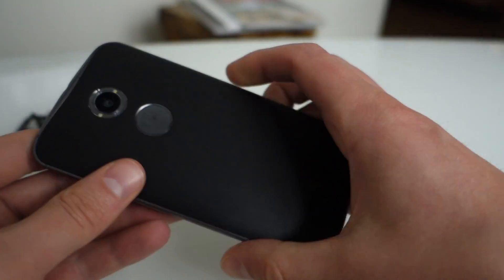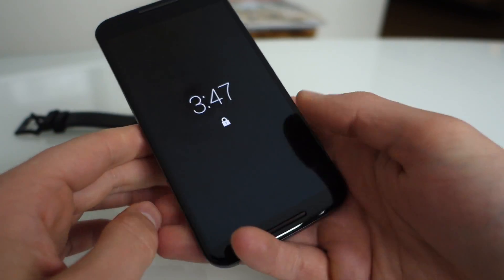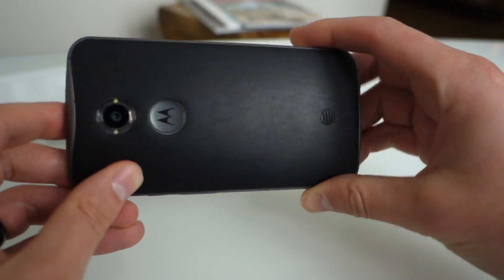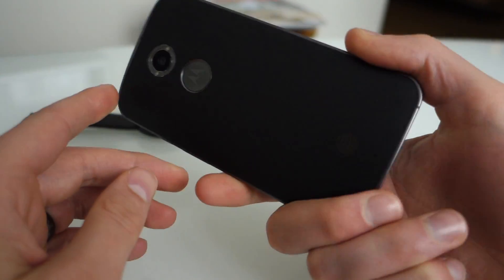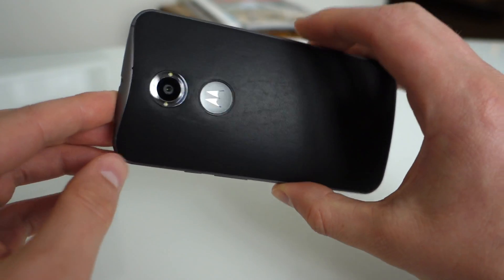Anyways, that's been a quick look at some of the software on the Moto X. We'll test the camera and battery life, and see how the black leather here weathers and wears. So far though, it really seems like an improved Moto X in all the right places, which is kind of what we wanted to see.